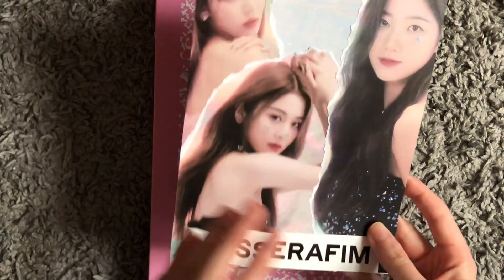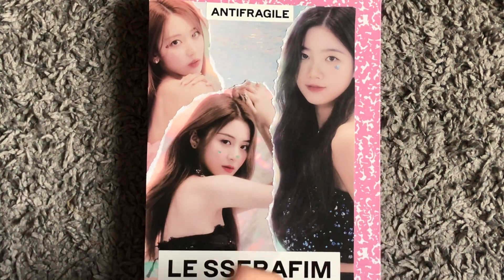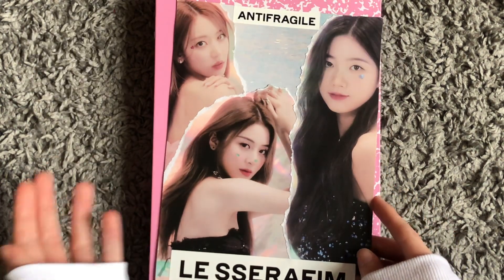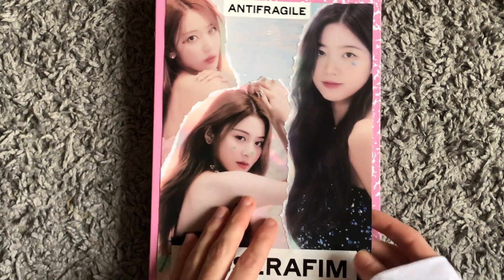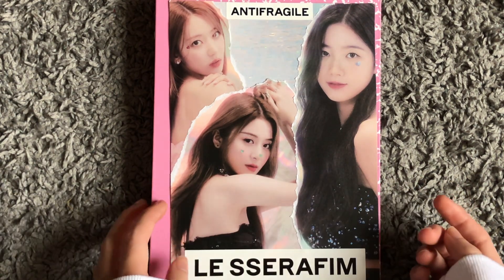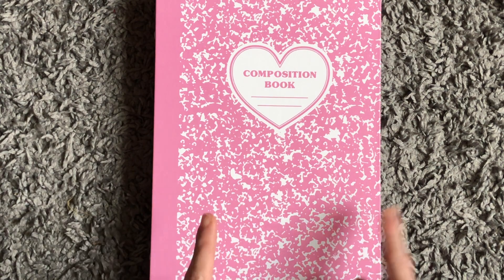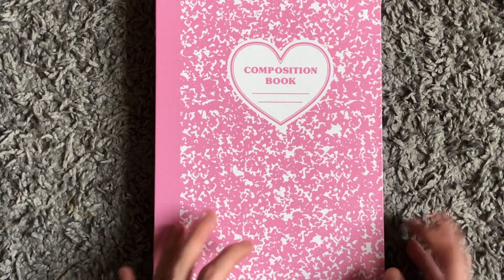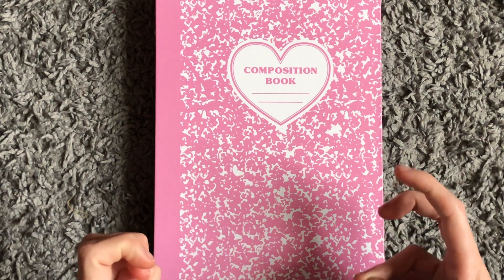I don't have any of their cards yet, which is the one thing. When their debut happened I just didn't have the money to collect them, and then they've gotten more popular so prices have gone up. They're also a hype group. They will be in this binder when I do get some of their cards, because this binder is basically for my old girl groups.